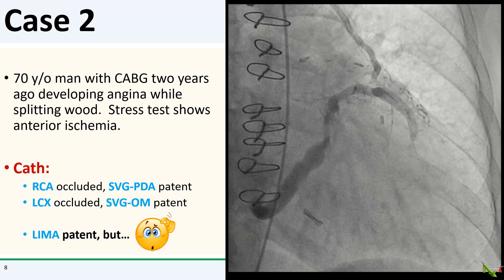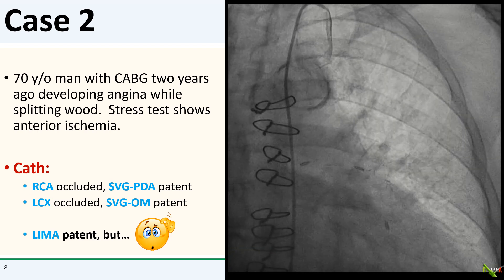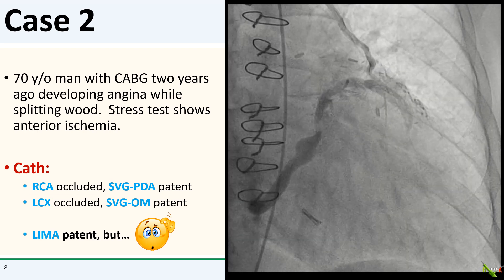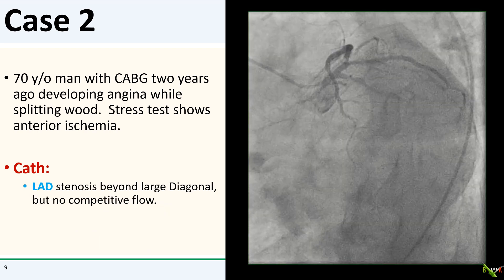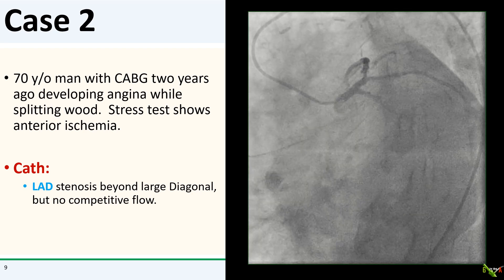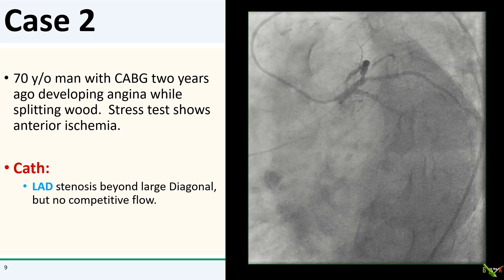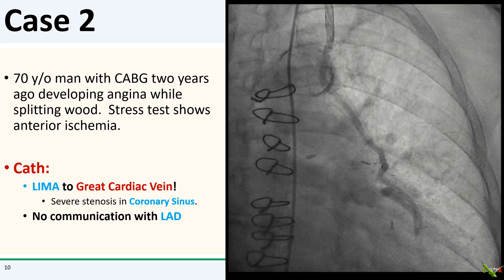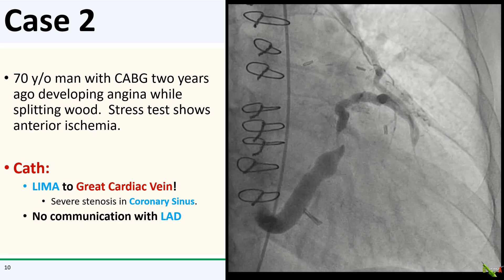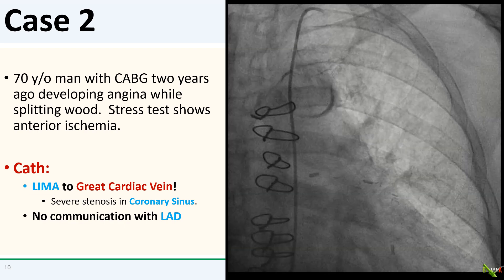His cath showed that both of his SVGs were patent, but here is his LIMA — it is patent, but goes to something truly unusual. Here is his native LAD. There is a stenosis beyond that large diagonal, but if you look carefully at the LAD, there is no competitive flow. As you might have already suspected, this LIMA is anastomosed to a vein — actually the great cardiac vein — with no communication with the LAD.